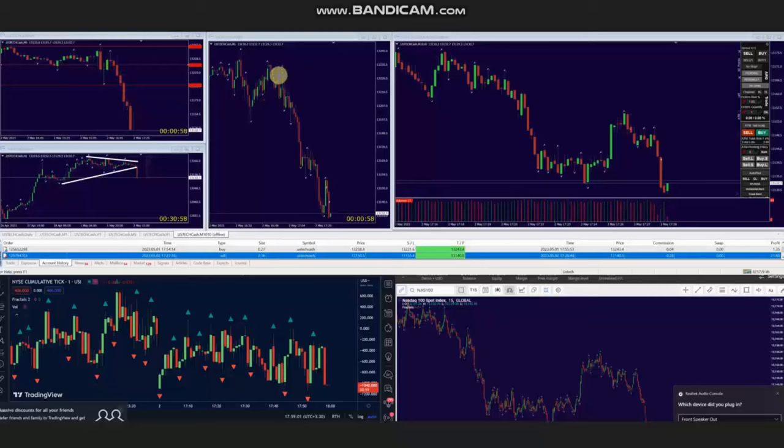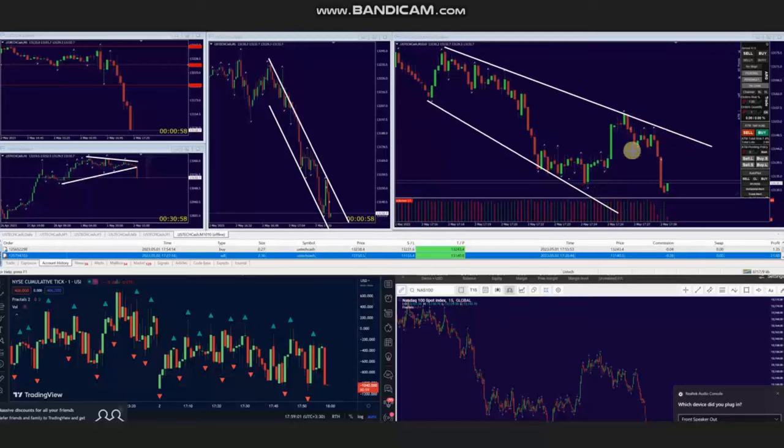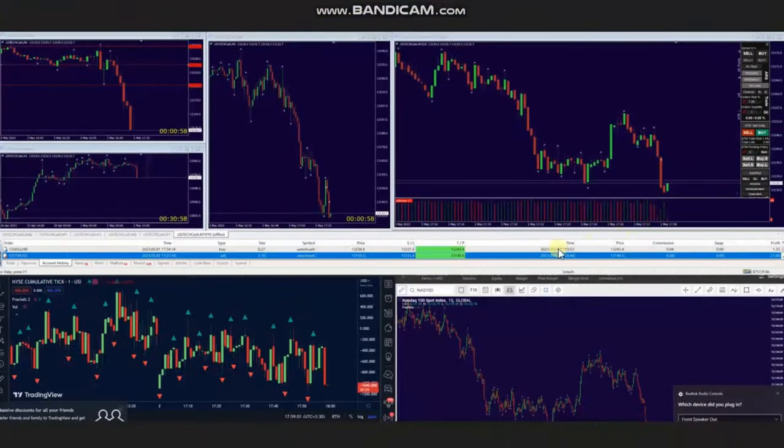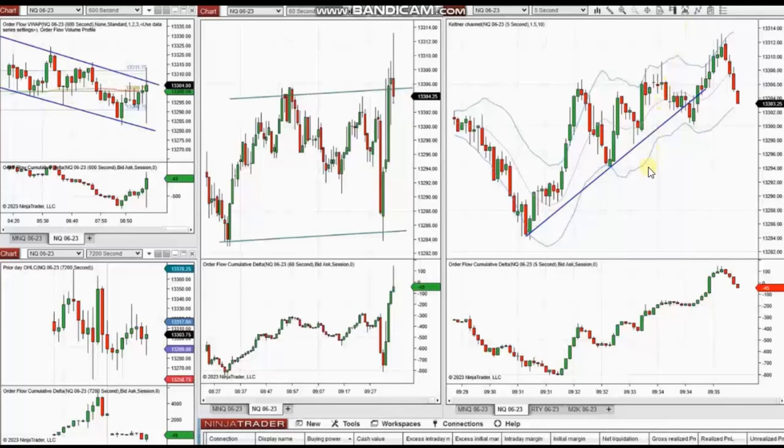Using the one-minute trading chart, you can see the waves and pullbacks. Using the TIP chart for entry, he identified one good pullback, managed the trade, and closed it with exit strategy number one with profit. That's the entry and exit here. Thank you, AP, for sharing your trades with us.